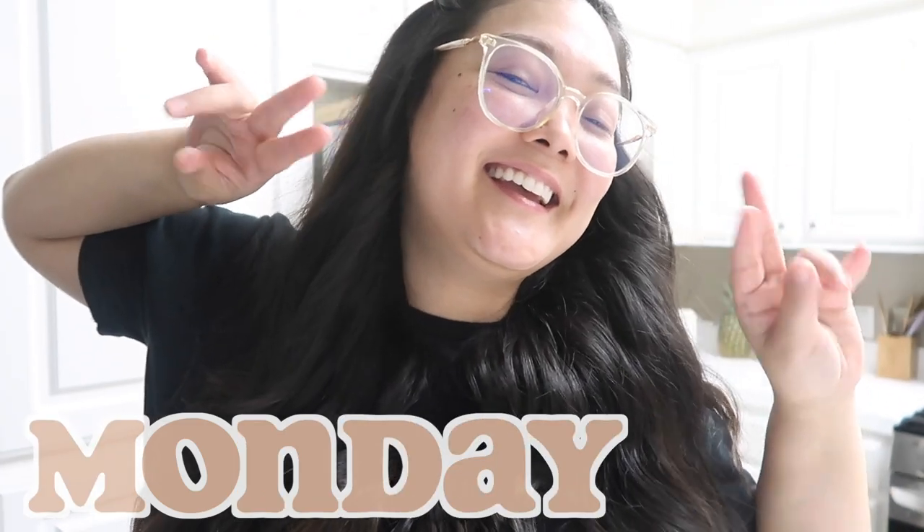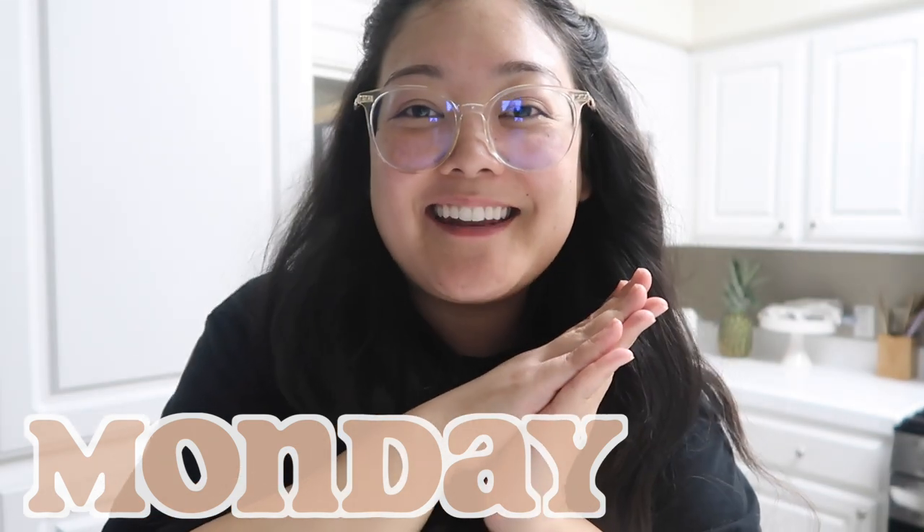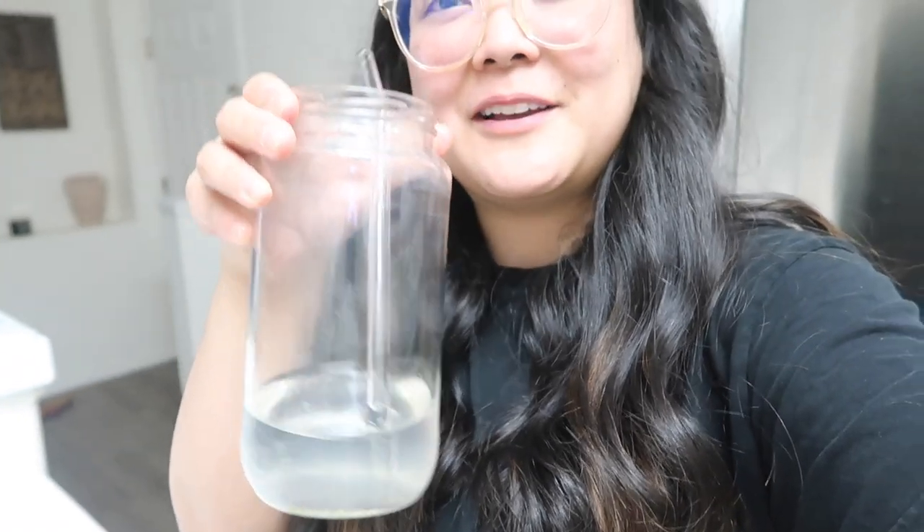Good morning! Today is going to be so exciting because we are setting up the new office couch. Finishing up my liquid IV, but first let's make some breakfast because I am super hungry. I want to try out a new smoothie to help with bloating because it's been something I've been struggling with for the past few days. Your girl is bloated, so let's make a detox smoothie.